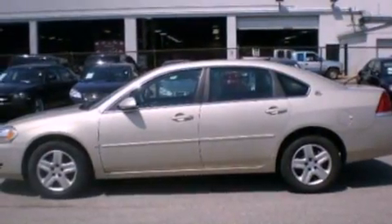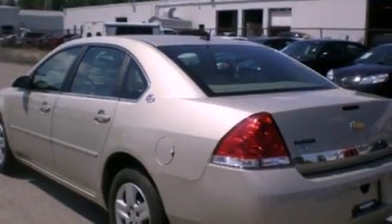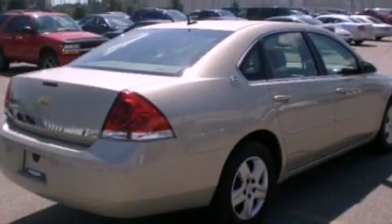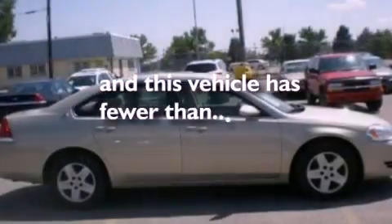Its top features include air conditioning, cruise control, full-power accessories, XM satellite radio, wood trim on the inside of the doors, a four-wheel independent suspension, dusk-sensing headlights, a passenger-side airbag, front and rear reading lights, and this vehicle has less than 46,000 miles.